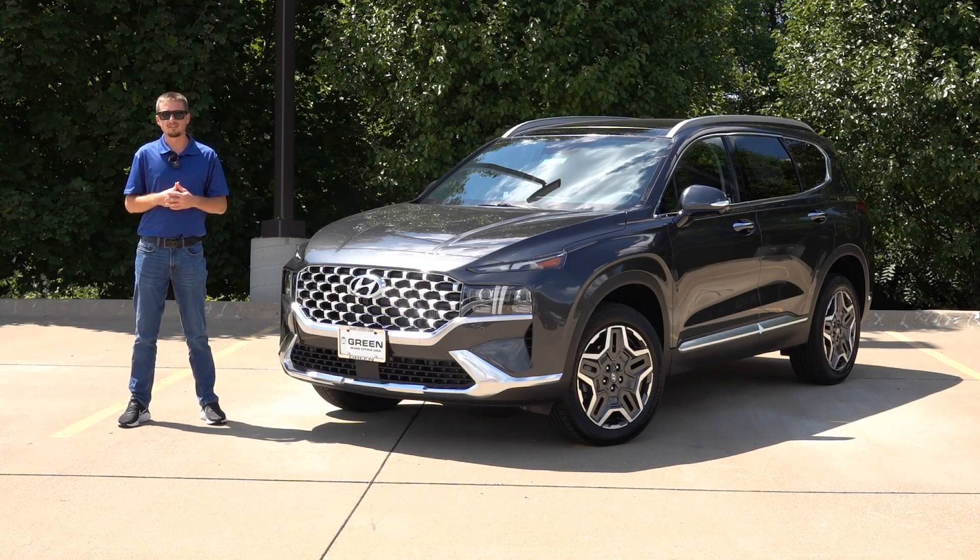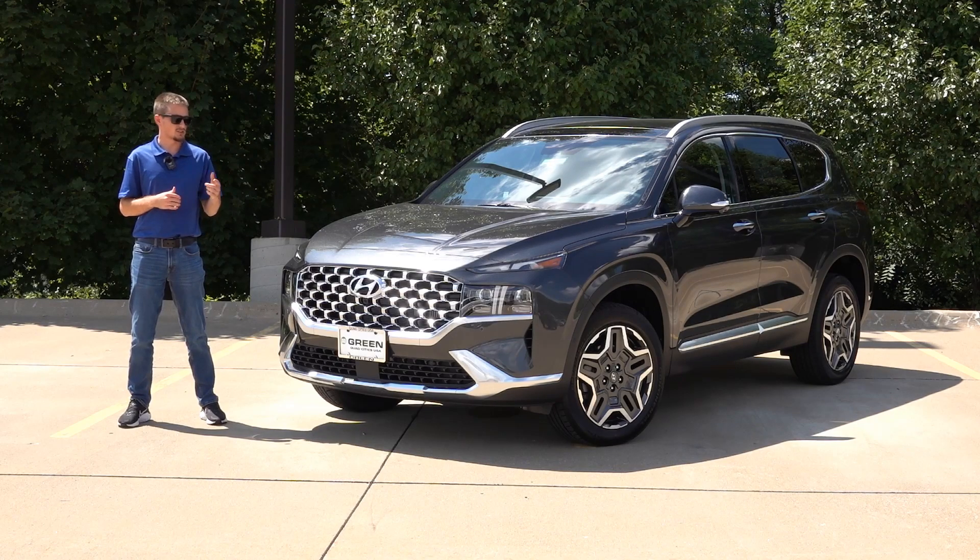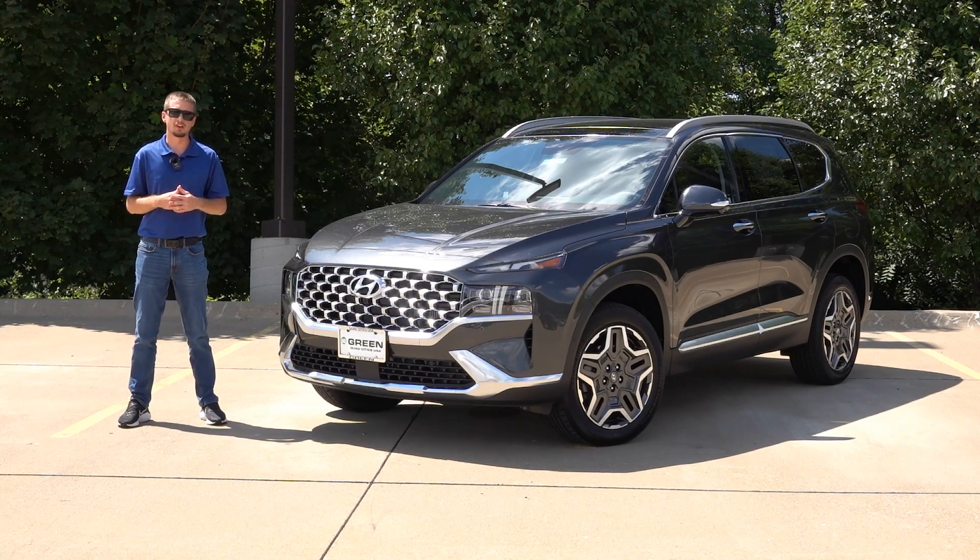Hey guys, welcome back to another video. Today I have the 2023 Hyundai Santa Fe Limited to show you, and to be honest, there isn't much change for the 23 model here on the Limited trim.